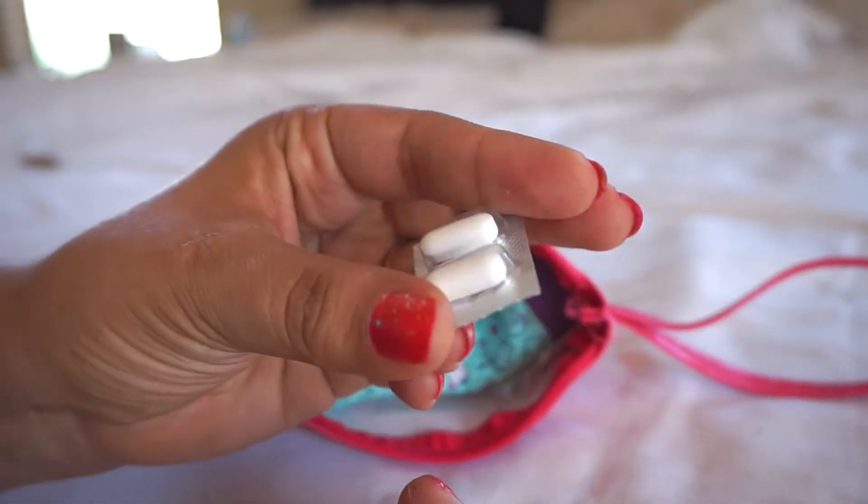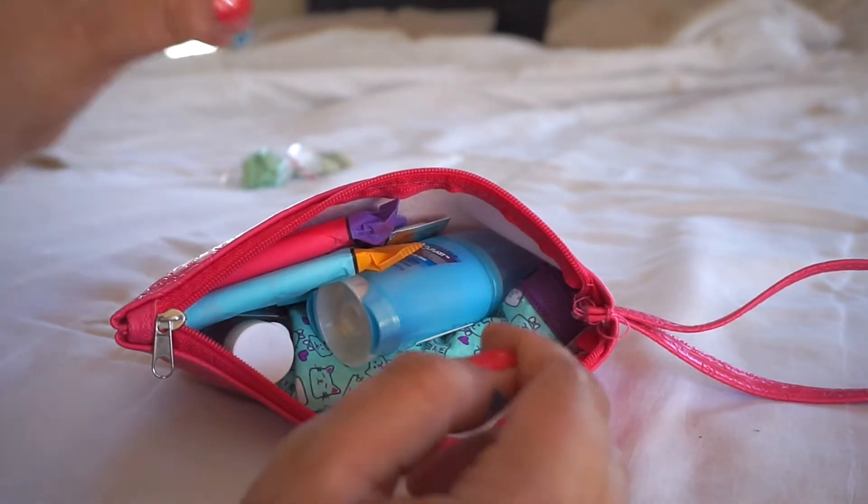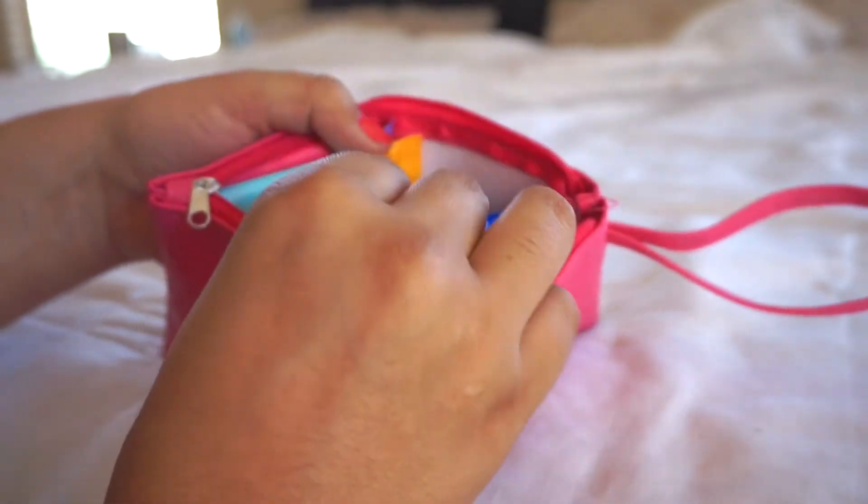I also included some Ibuprofen in there just in case she's in pain and needs to take it at school, some chapstick because we live in the desert and our lips get very dry, and a hair elastic.